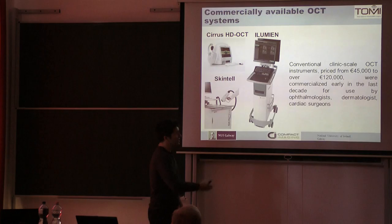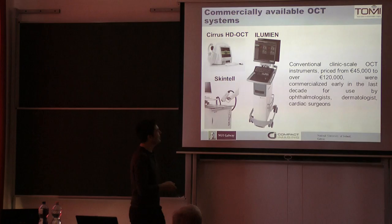OCT was the fastest taken-up medical imaging modality in the history of this field — at least that's what Eric Swanson claims. But he sells a lot of them, so it's like believing estate agents about the price of houses going up.